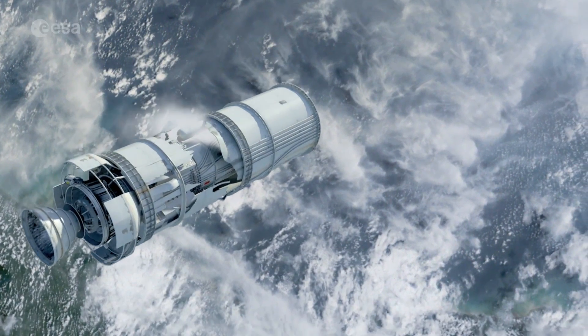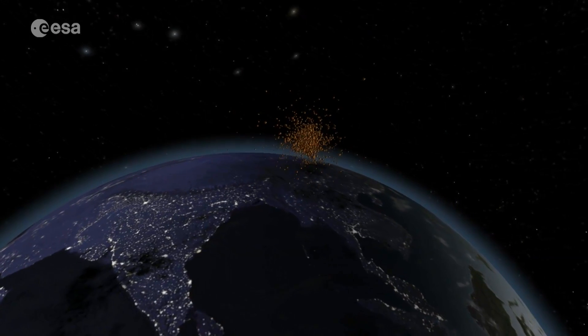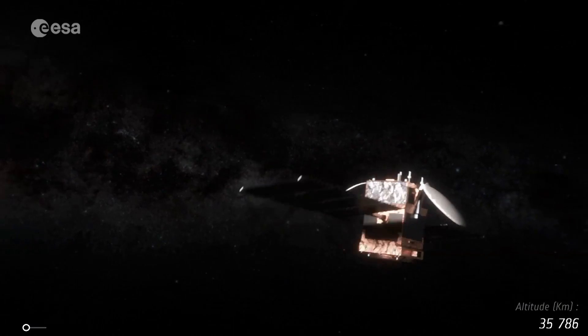The big ones are the ones that if they get impacted will create a cloud of other smaller debris, which in turn could hit other debris and they could start what is called the Kessler syndrome — a chain reaction which is not controllable.